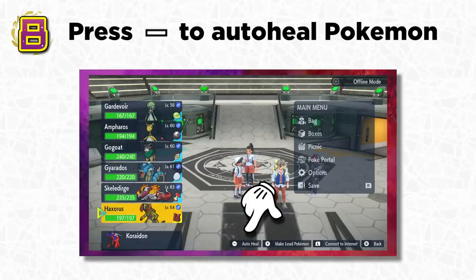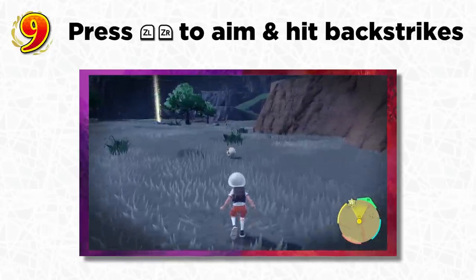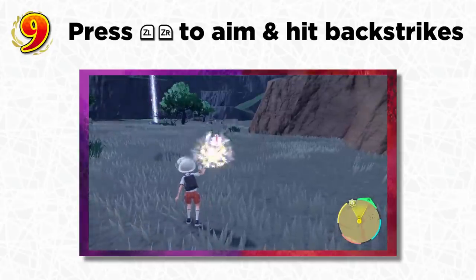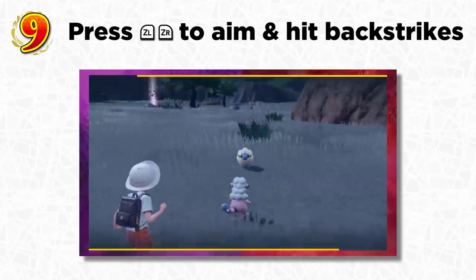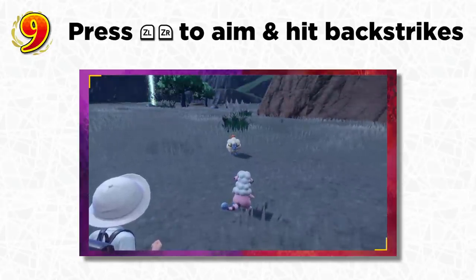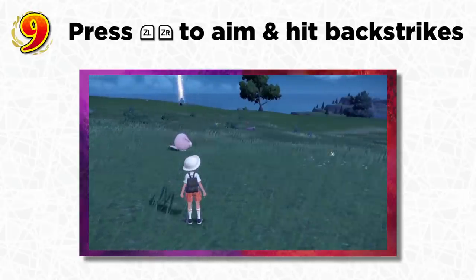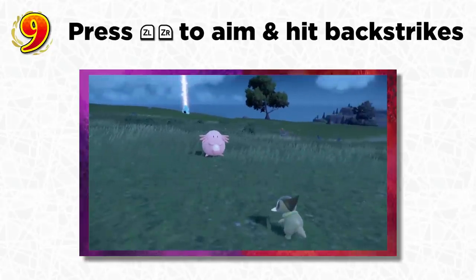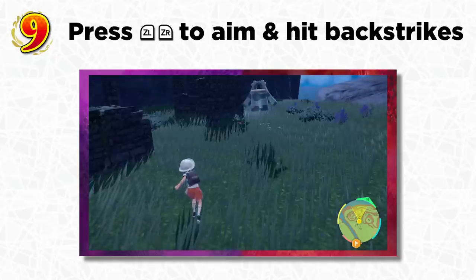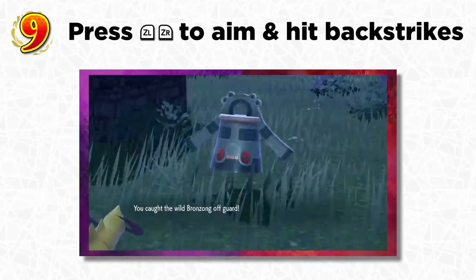Like in Pokémon Legends: Arceus, backstrikes are returning, though they're not as satisfying to pull off. You're still able to catch Pokémon off guard if they're unaware you're nearby — or if a wild Pokémon is sleeping, you can creep up on them. Hold the ZL button to target and ZR to throw your Pokémon at them. If you hit them from behind, you initiate battle while catching them off guard, and they won't attack you for two turns — giving you a better chance to catch strong Pokémon.